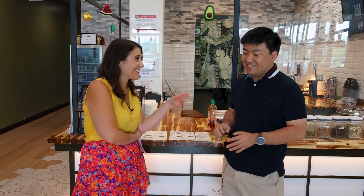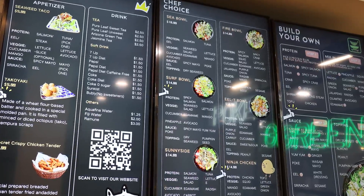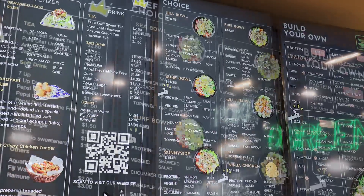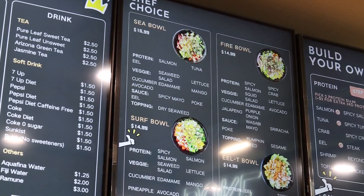Those sauces are all unlimited. People usually choose three to four sauces — I don't know if anyone chooses all 12 at once; that seems like a lot. So I'm looking at the menu: we start with protein and you get two choices — salmon, tuna, crab, eel, shrimp, tofu. Then there are some spicy choices: spicy salmon, spicy tuna, spicy crab. And then steak and beyond steak.